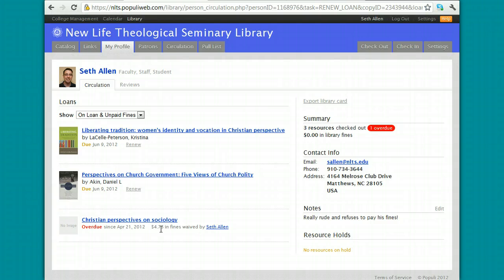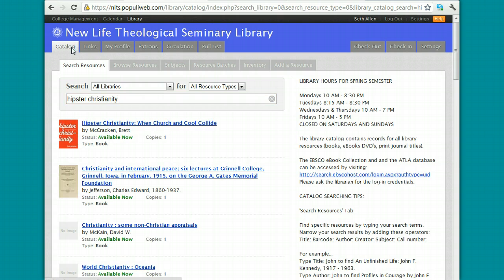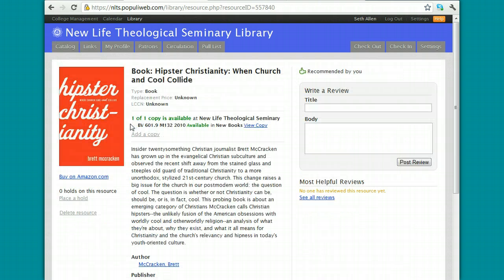If you would like to reserve books, you can do that. You can go to Catalog. Let's say that you're doing a research paper and there's a particular book that you're looking for. You can type in the title of the book — I'll use the example of Hipster Christianity. I'll click on the book itself and then click on Place a Hold. Under Pick Up Location, I'll click on New Life Theological Seminary.